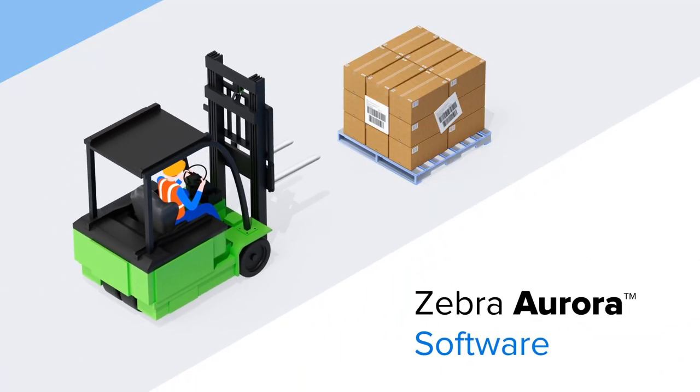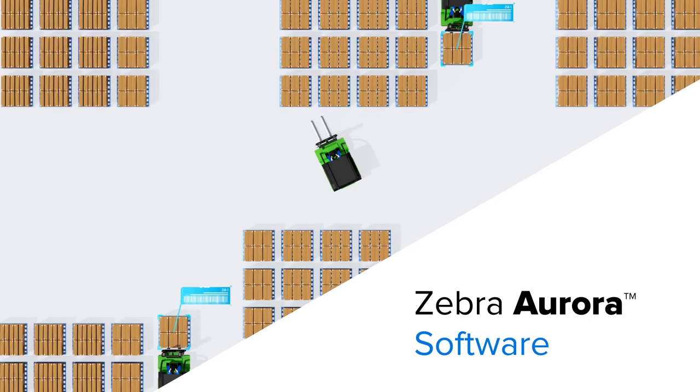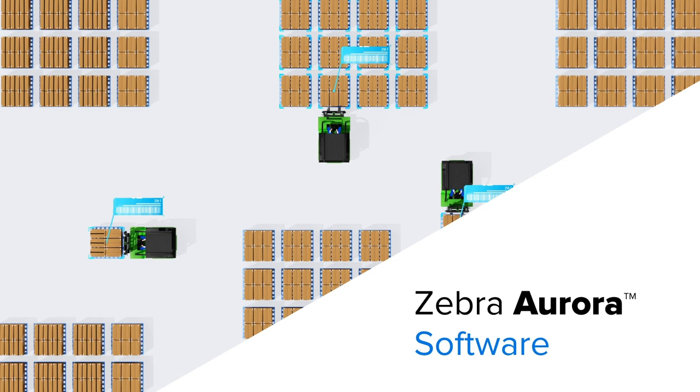Zebra Aurora software can read text as well as barcode data in a single, smart solution that integrates with existing warehouse management systems.